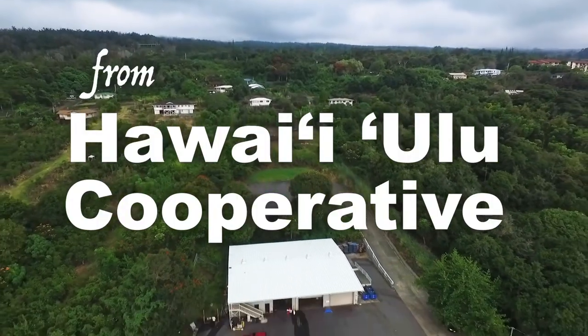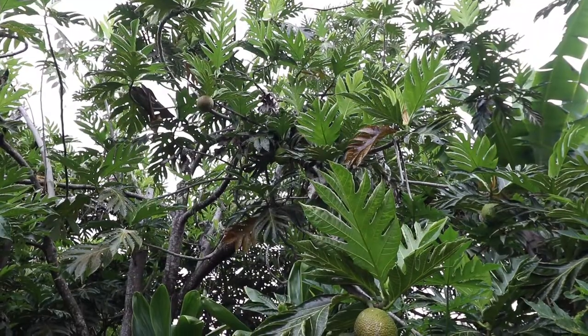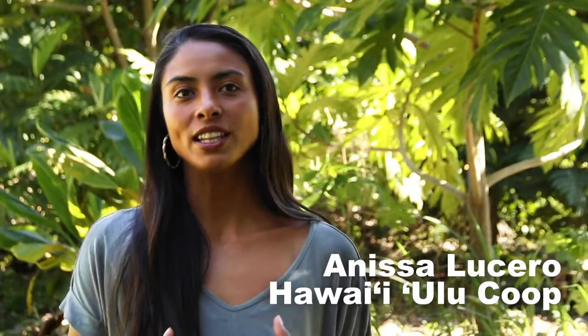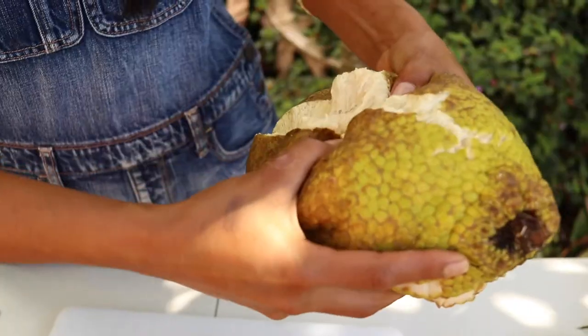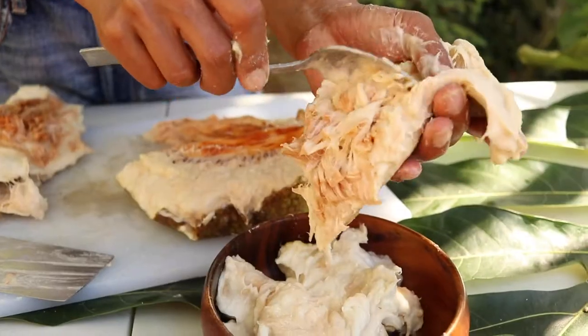Our baker's ripe Ulu and our recipe-ready Kalo come from small farmers from all over the island. We receive the Ulu and let it ripen, and that dry-storage ripening allows it to have this full flavor come into the fruit — it becomes sweet and fruity.